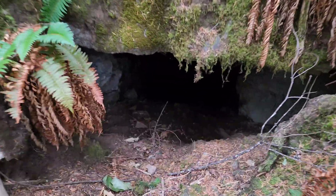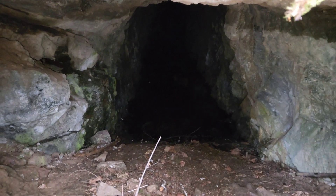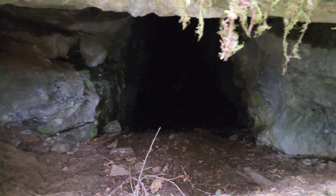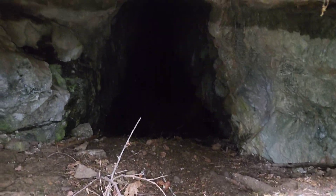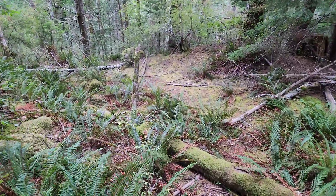This is adit number one — just a quick look. You can see the top is limestone up here. Let's head to the other adit.